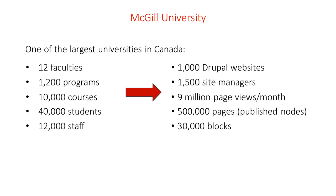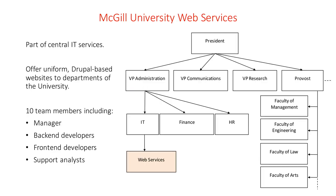McGill University is one of the largest universities in Canada. We have many faculties, many courses, and many programs. Many people study or work at McGill, so it's a large community, and that translates into a large online presence. We have more than 1,000 Drupal websites, 1,500 site managers to manage those websites, a high volume of traffic, and several hundreds of thousands of pages.